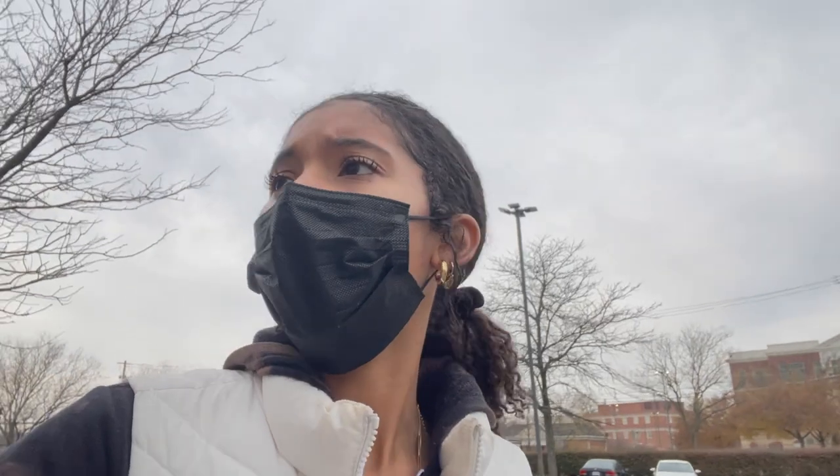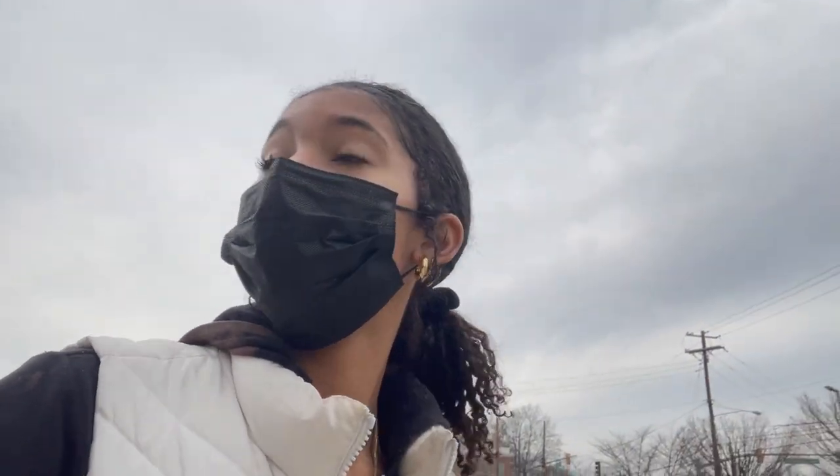I'm gonna stop by Goodwill really quick. This Goodwill literally just opened near my high school, so they don't have that much good stuff yet, and if they did, all the high schoolers would probably take it. But it's really pretty and brand new, so I'm trying to see what I can find in here.